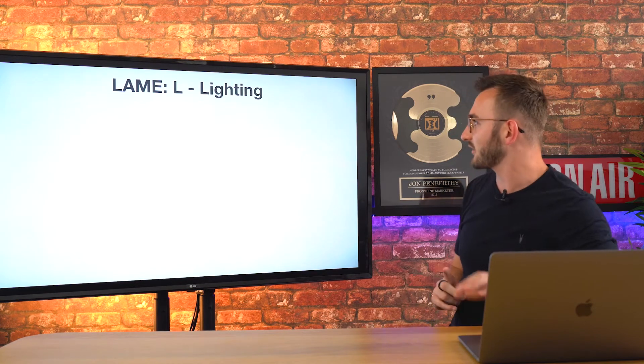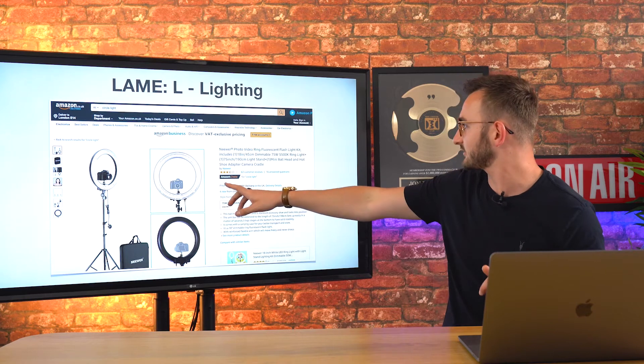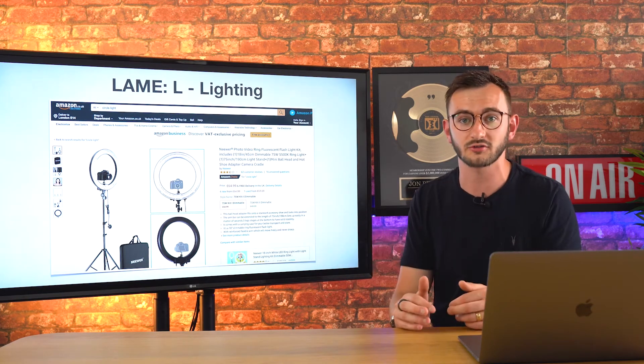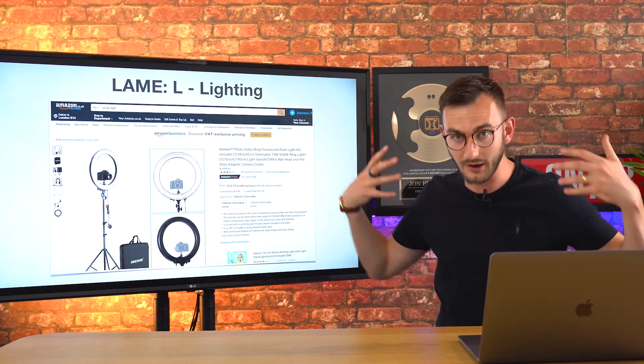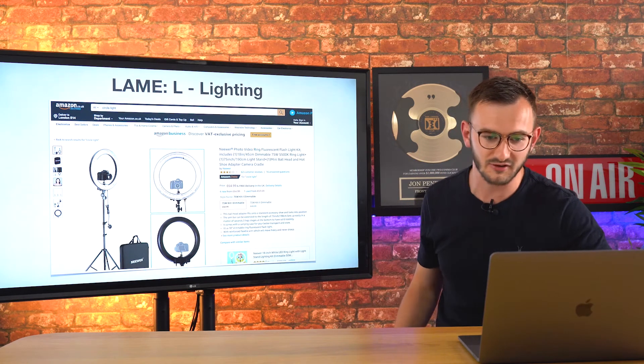One thing you can do is get one of these little ring lights. You can set it up on a tripod and it will go around your phone or camera and give you that even light on your face. They're like 65 pounds — about a hundred bucks on Amazon.